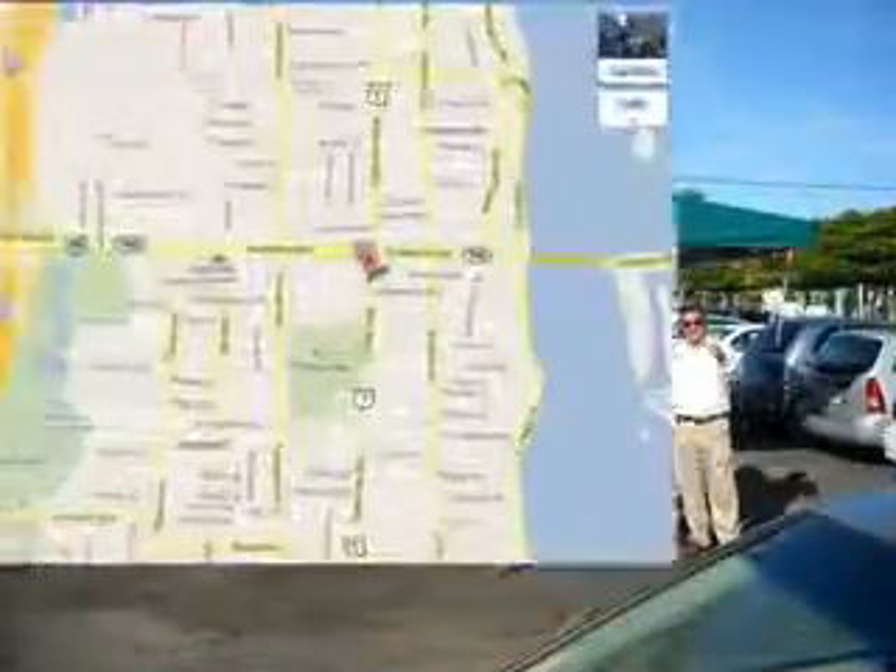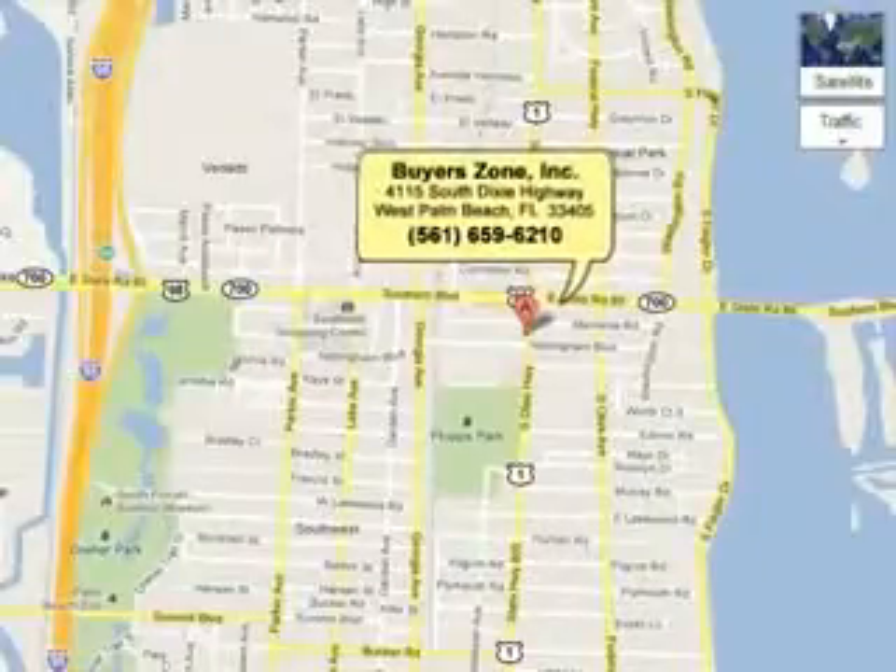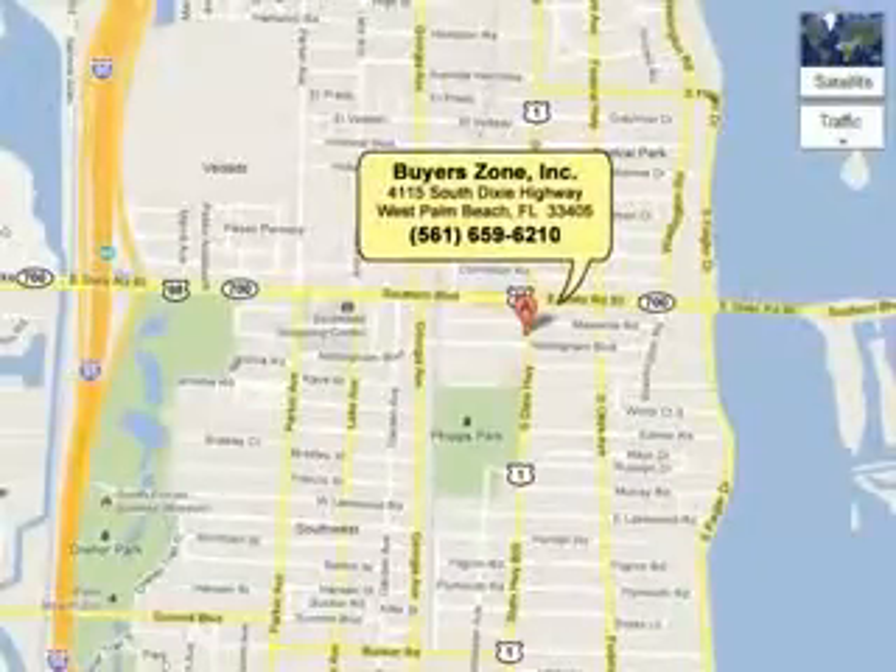Call us at 561-659-6210, or see us at 4115 Dixie Highway.